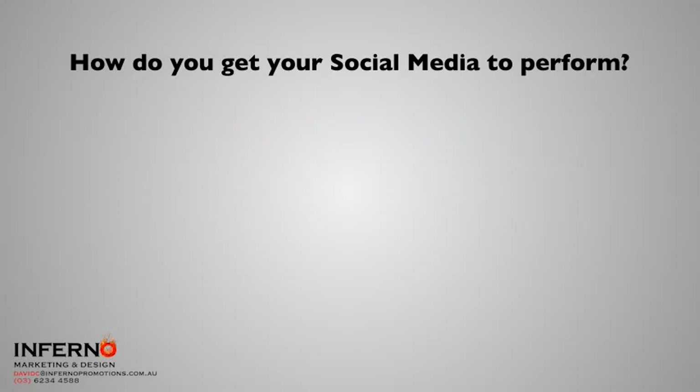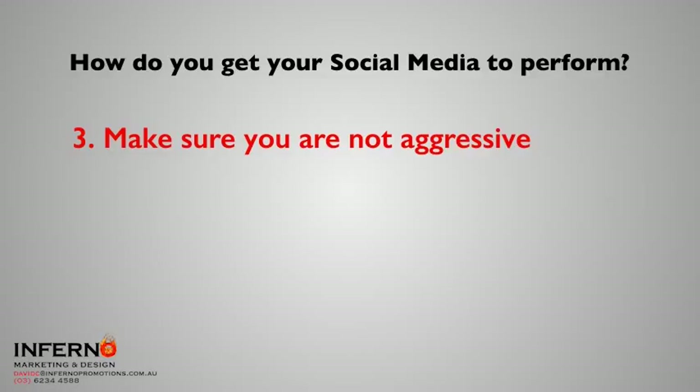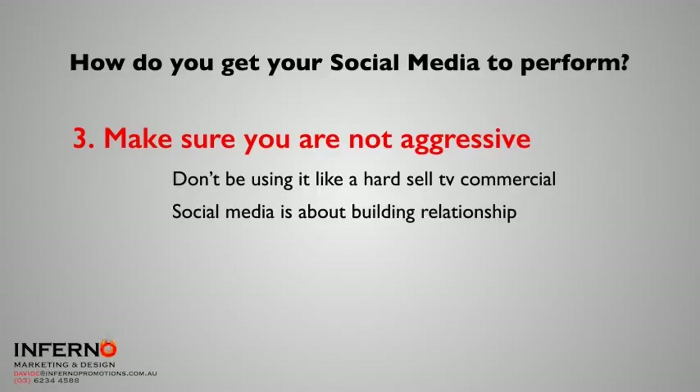The third thing to really start getting your social media to perform is make sure that you're not aggressive. Don't use it like a hard sell television commercial. Social media is about building relationships. You should be putting out post after post that nurtures the relationship, so that when you do need to call them to action, you can. I reckon making about one in every seven or ten posts a call to action is acceptable.